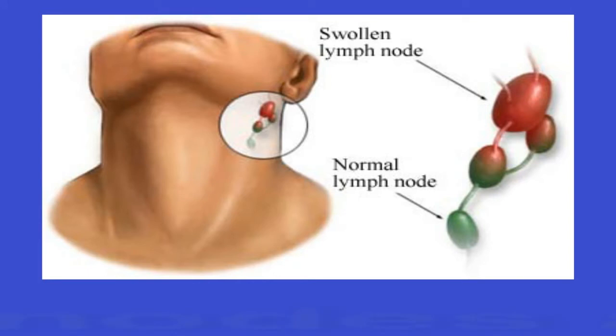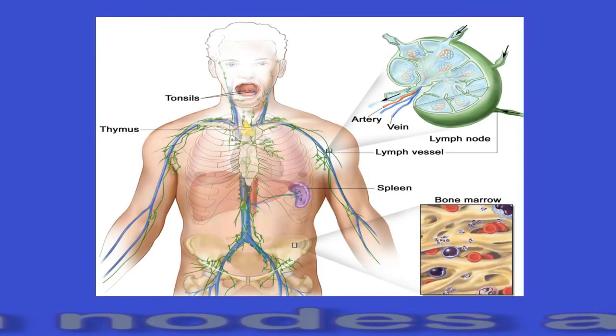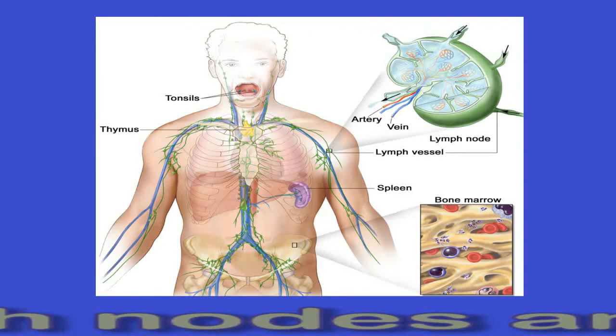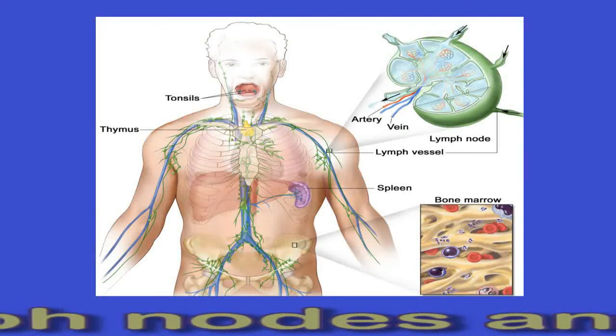Lymph nodes and HIV. A lymph node is a small, bean-shaped mass of tissue. These nodes are part of the lymphatic system, which helps the body fight infections. There are about 600 lymph nodes throughout the body. Some are in deep tissues and others are in clusters close to the skin's surface. Swollen lymph nodes are a sign that the body is fighting off an infection.